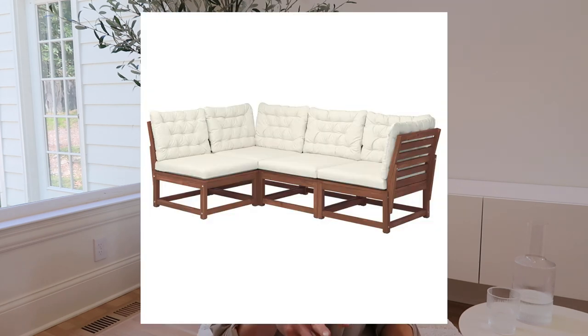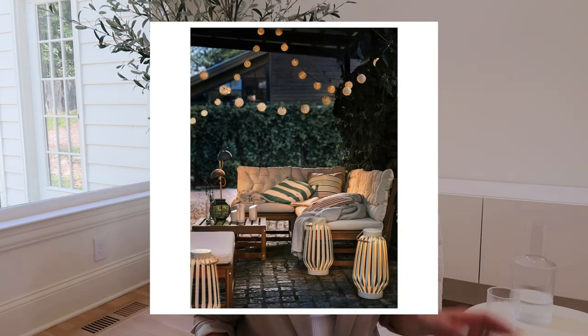We have an IKEA option: the Nämmarö modular corner sofa. You can purchase and build out the sofa however you want. From my part one video, one of the seating arrangements I really liked was the extra long sofa, U-shape, or modular with the coffee table between sections. This set of individual pieces could be a really cool option for that without having to spend a crazy amount on a modular outdoor sofa — if you're looking for an inexpensive modular option, this is it.